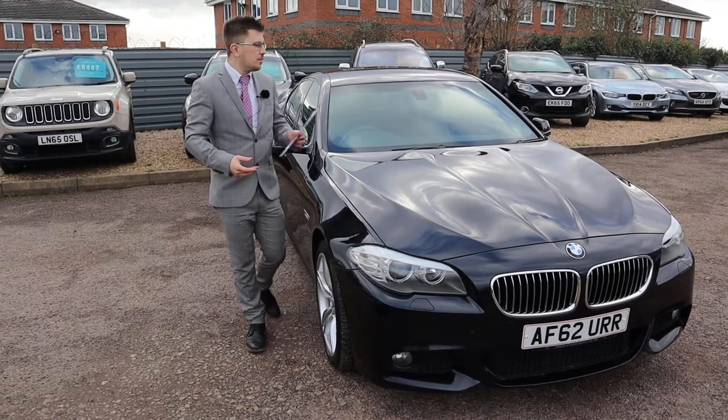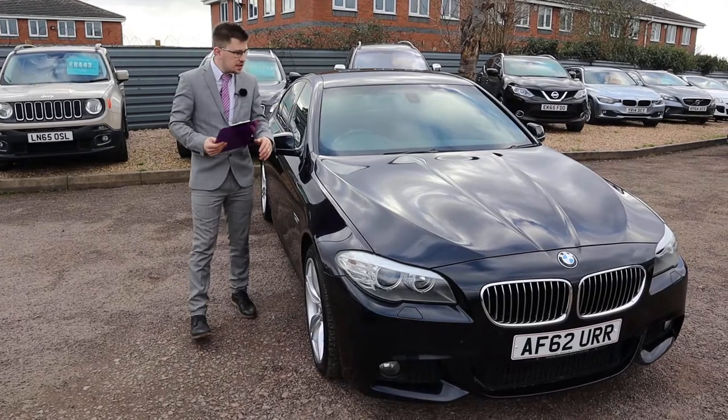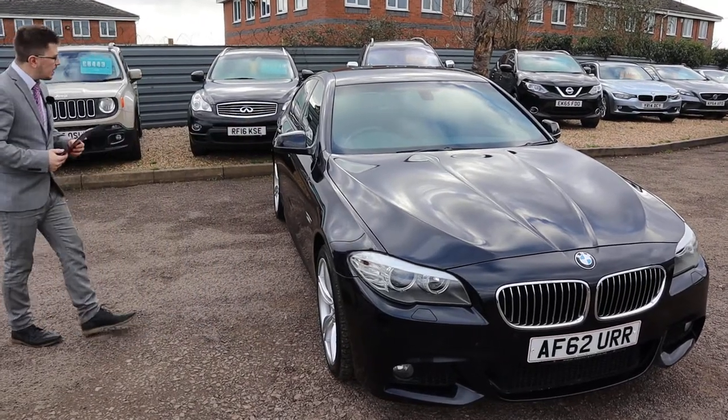Welcome to Country Car, my name's Tom. Brand new to stock is this BMW 5 Series. I'm going to give you a walk around the car today and show you a few of the features and the general condition of it.